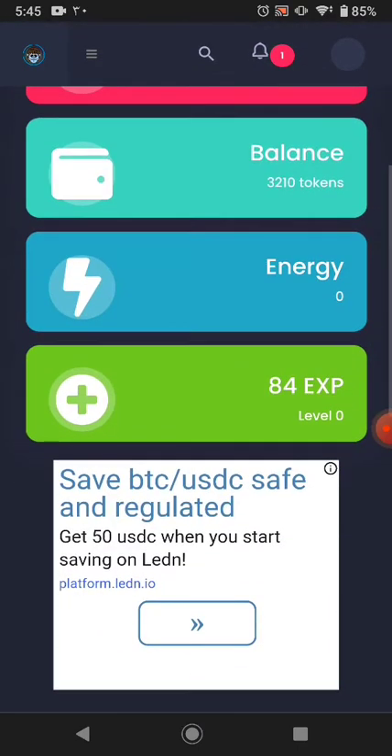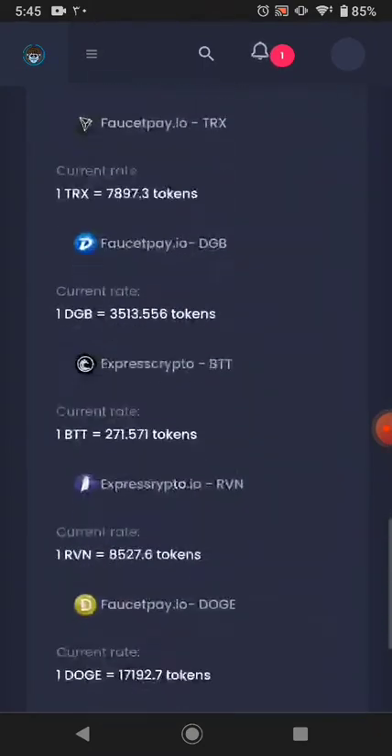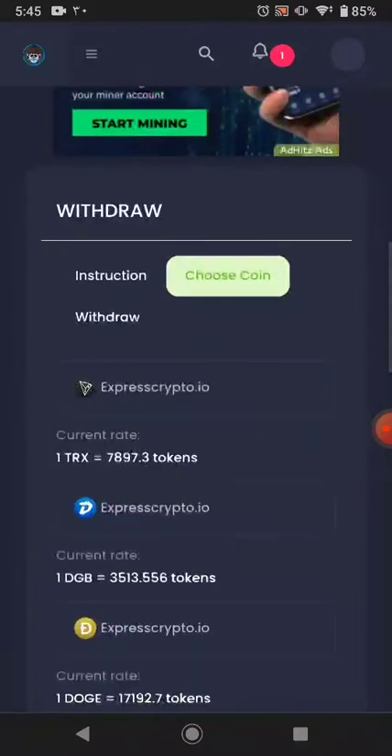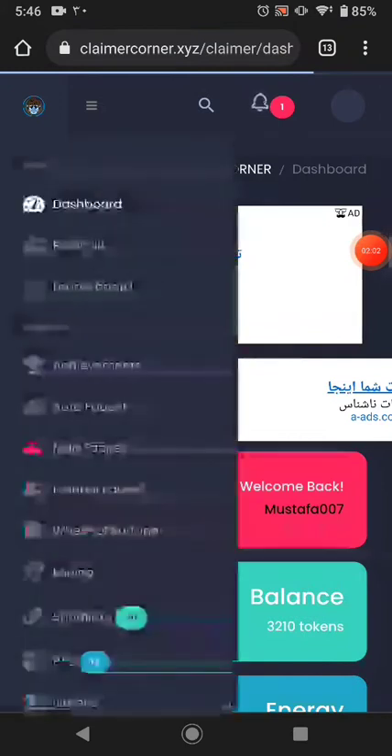From here you can choose the cryptocurrency you want to withdraw. These are all available cryptocurrencies. You can see the minimum withdrawal is 10 tokens, and right now I have 990 Shiba coin from this website.